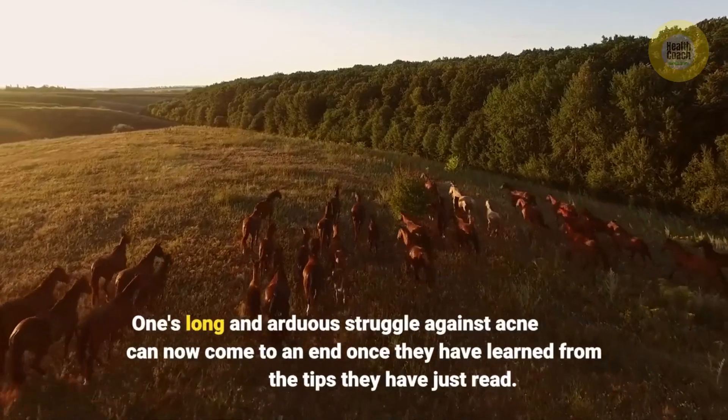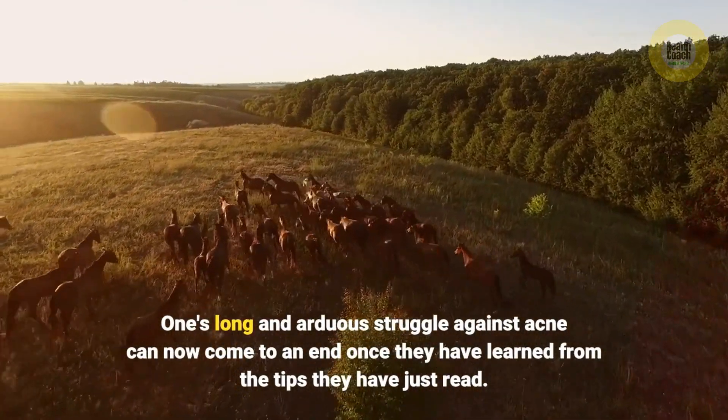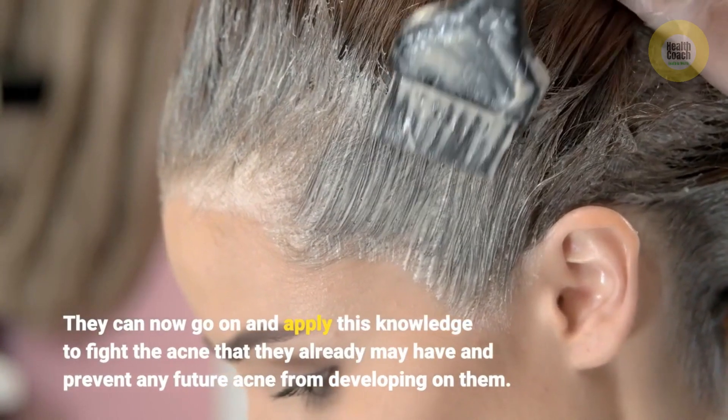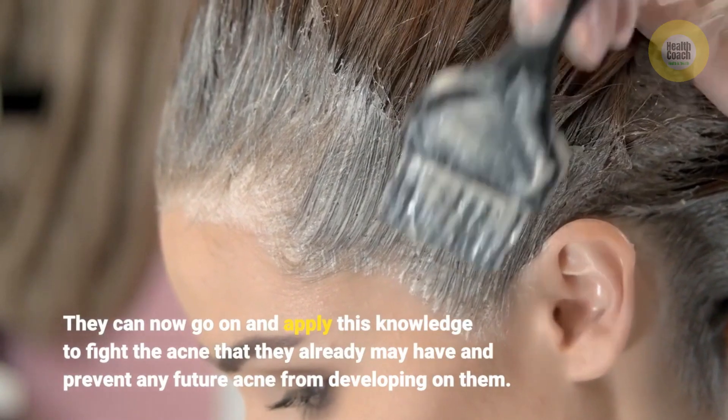One's long and arduous struggle against acne can now come to an end. Once they have learned from these tips, they can go on and apply this knowledge to fight the acne they already have and prevent any future acne from developing.